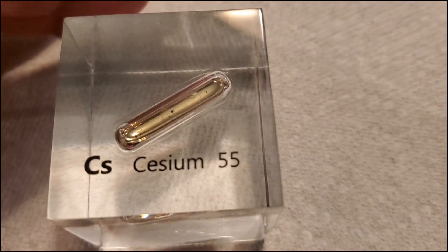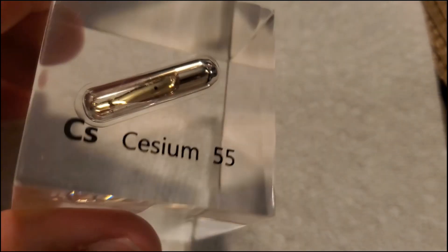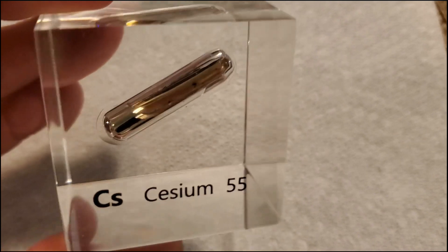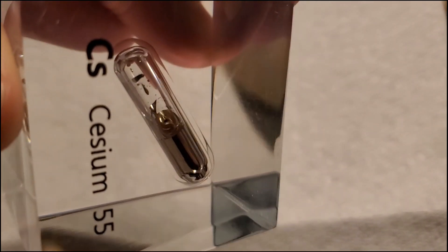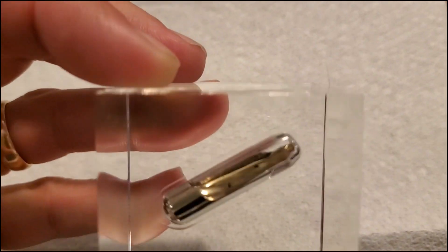Here is what liquid cesium looks like inside this lucite block under inert argon gas. I actually got it from the Luciteria Science website, where they have almost every natural element available.